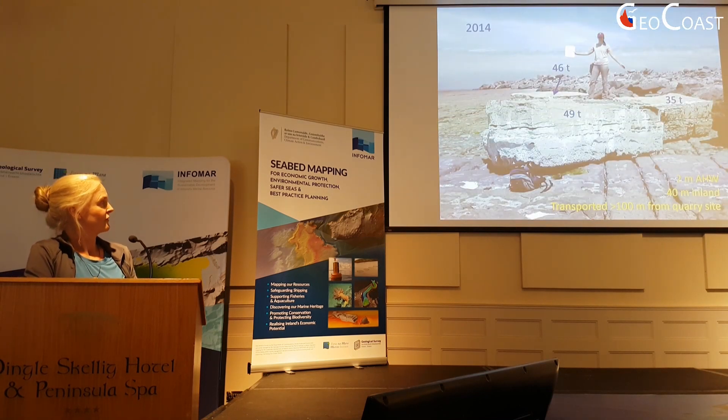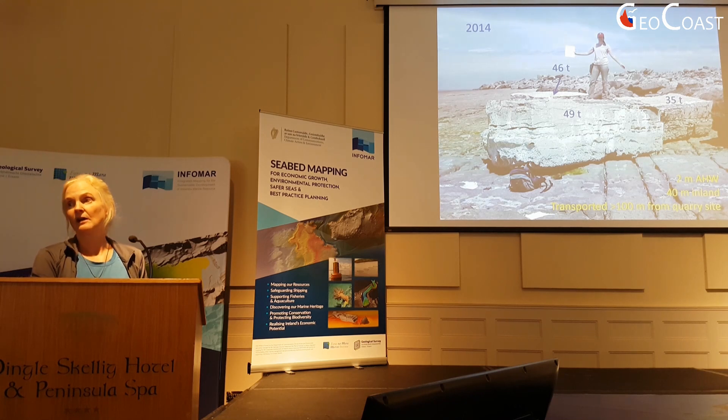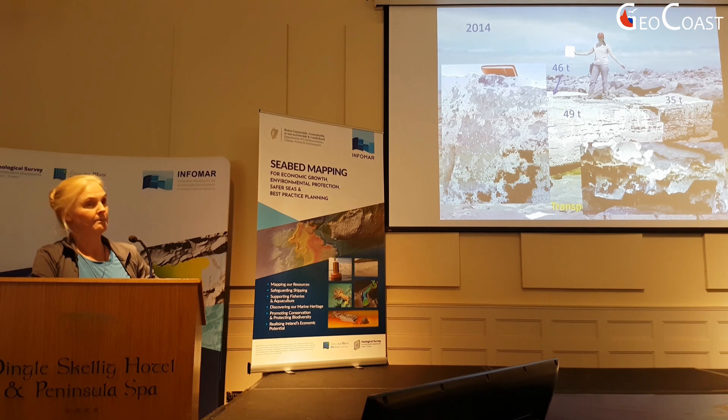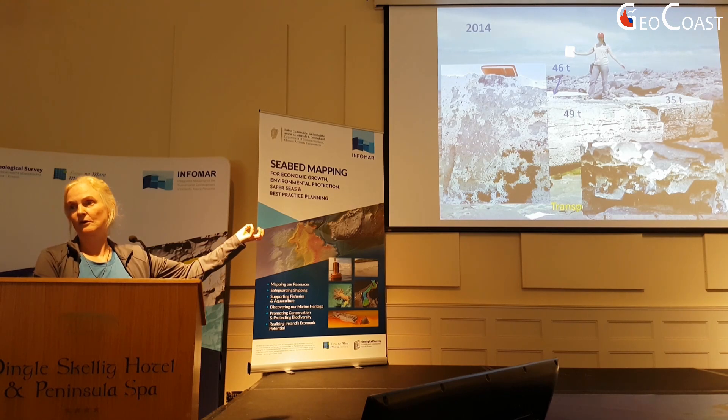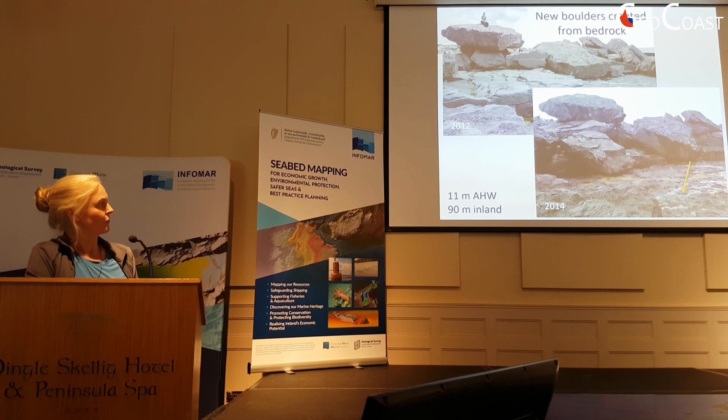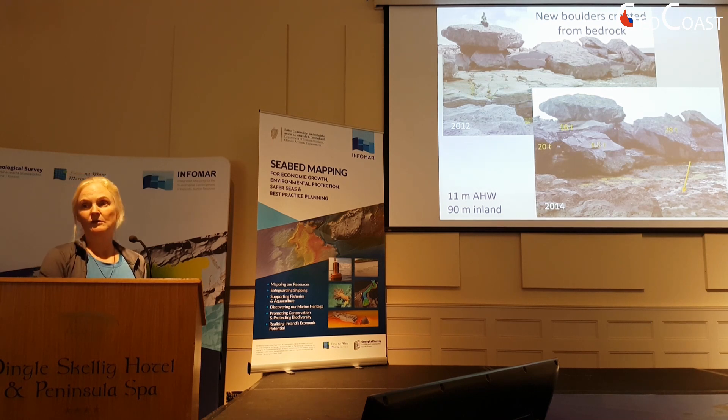Here on Inis Mór are a bunch of blocks in the 35–50 tonne range that were newly created from an intertidal site about 100 metres from where they're now sitting. One of the nice things about these is that when we went down to them, they still had mussels and barnacles attached, and they were also upside down — you could see barnacles on the tidepools still preserved on the undersurface. There's the Dolmen block again and a bedrock step. That horseshoe-shaped puddle shows where the bedrock step has been sliced and diced and cast off as new boulders — almost 30 tonnes for the largest one.